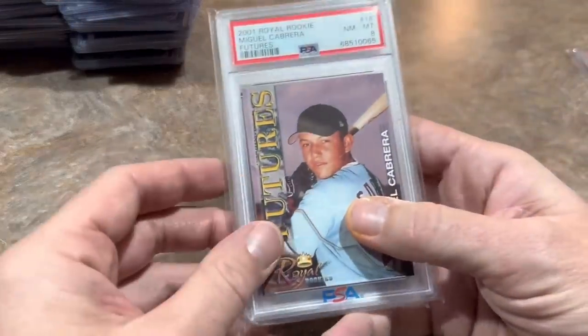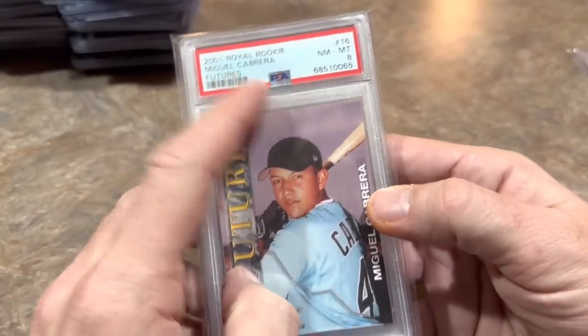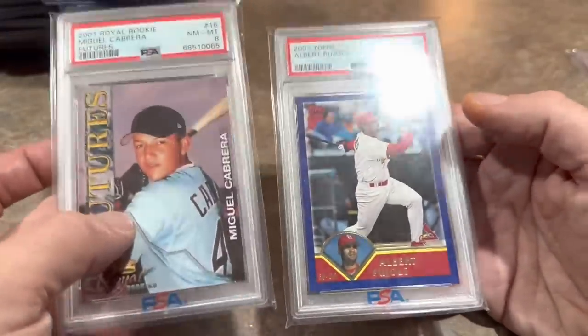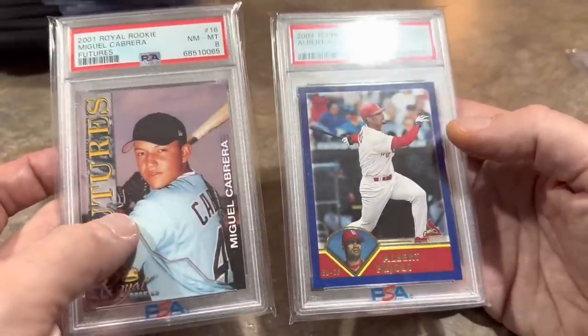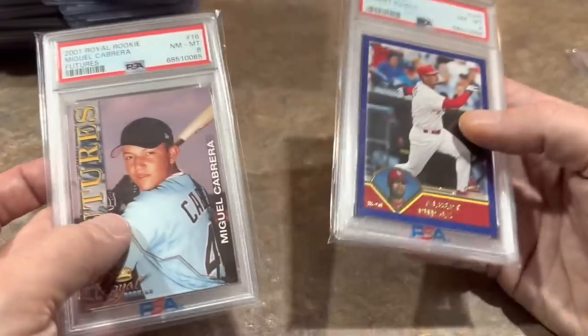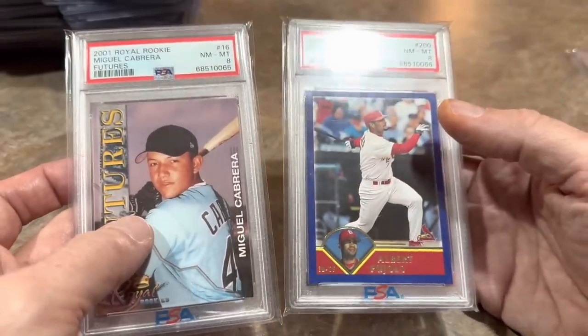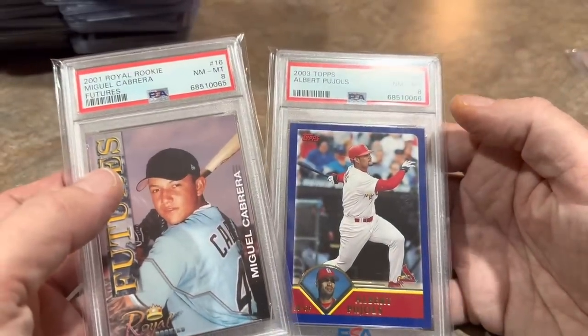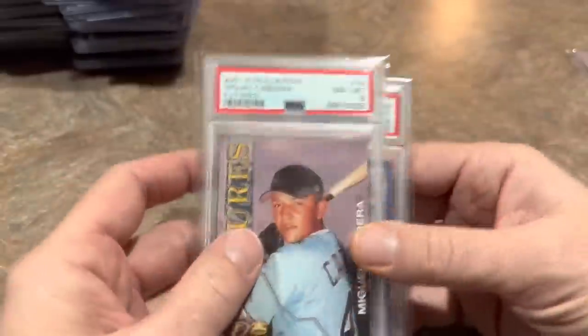I thought that was well worth it. You can let me know in the comments how you thought I did at the card show. Got a couple more things to show you real quickly before we go — I picked up some slabs as well. These were a 2001 Royal Rookies Miguel Cabrera Futurist card in a PSA 8, and an Albert Pujols in a PSA 8 from 2003. Two early cards of the two legends — Albert Pujols and Miggy. I paid $10 apiece for these; they were in the discount box. They are PSA 8s, which is not the greatest, but for the price, had to grab those.